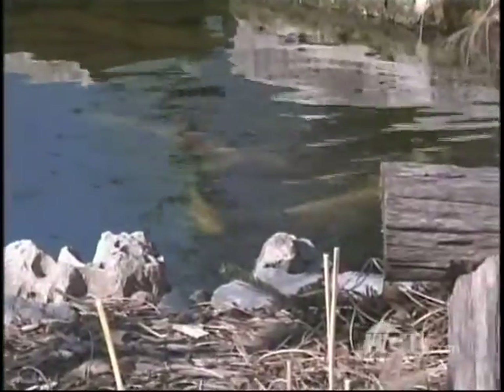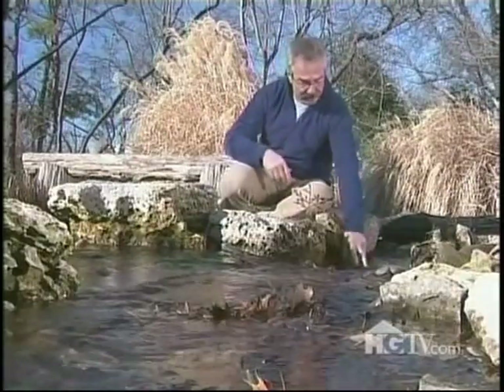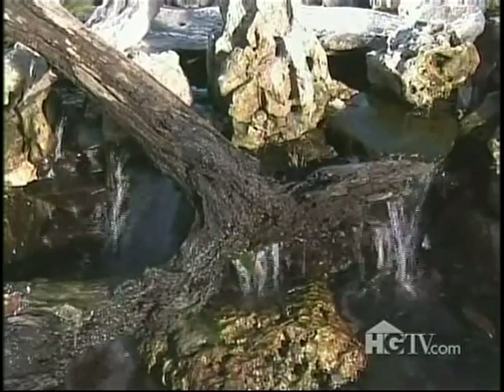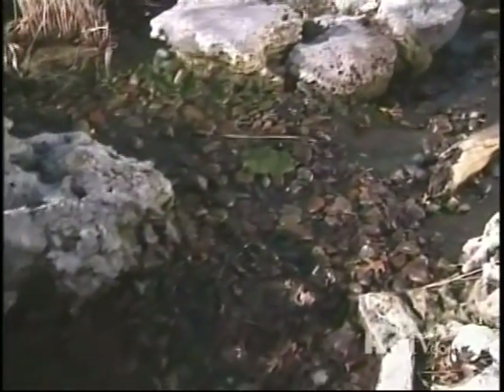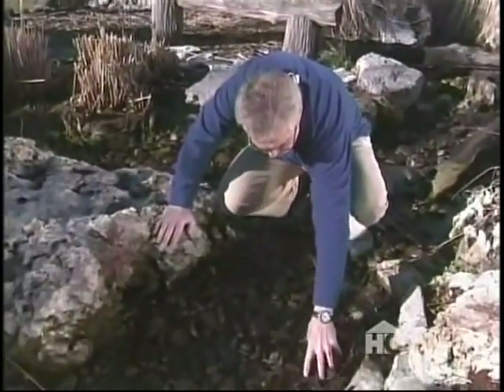Moving right along, it's time to address a few issues at my koi pond. The first thing I need to do is get more than a few leaves out of the stream, and the best way is to first cut off the flow of water. I could pull the leaves out with the water flowing, but it's a lot easier to remove them from a dry stream — besides, I can actually get in the stream to work. Getting rid of these leaves is important because they can have an adverse effect on the quality of the water. There's also a fair amount of algae that's begun to form, so I'll get rid of it too.